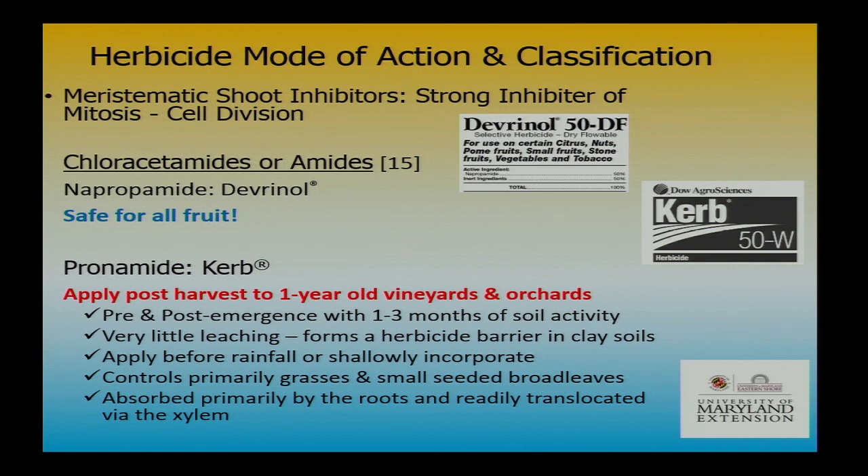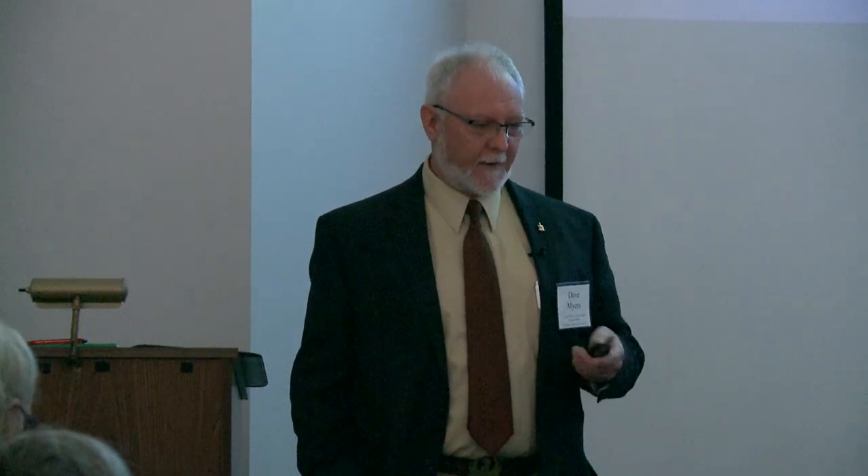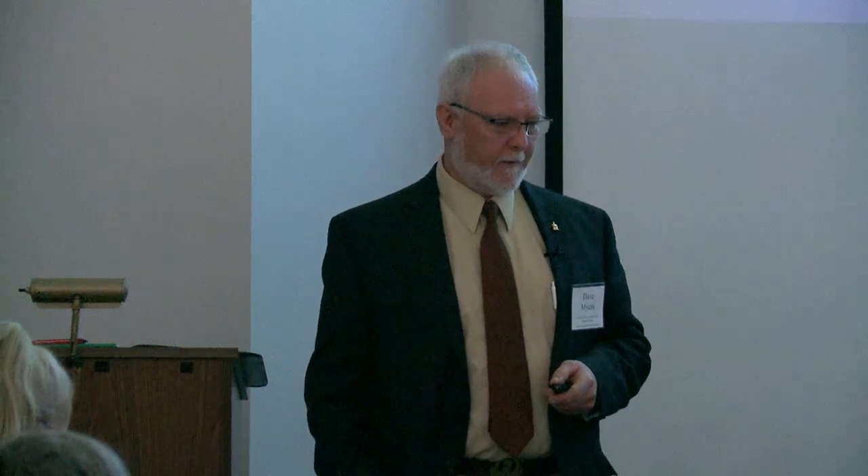Devrinol is probably the safest of all products — that's where you start out when you're just learning to spray. You're less likely to injure crops with Devrinol than any of them. Devrinol is in the acid amide family, like Dual — but you can't use Dual, you can use Devrinol. Curb is also in that acid amide family, and pronomide too. These products are shoot inhibitors with about one month of good activity. I like Devrinol because you can use it late season; it's very good on grasses. Curb can also be used in the fall or dormant period.